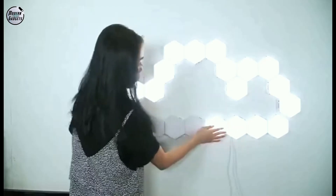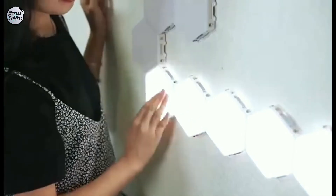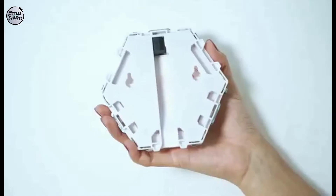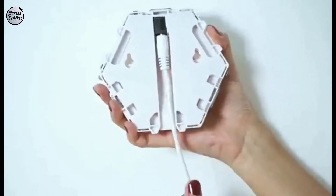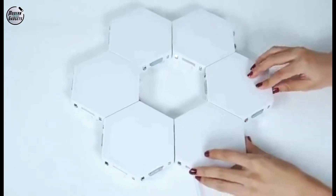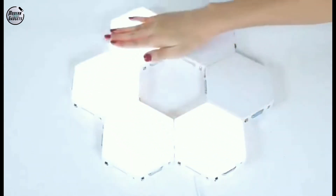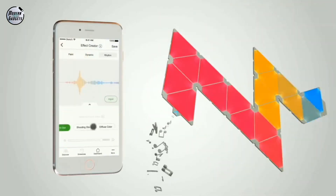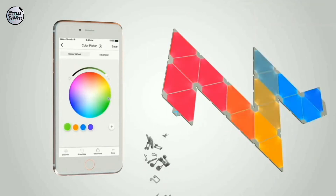Gadget number 3 is the Color Light Quantum Lamp. You can control it with your smartphone app, where you can choose your mind colors and set the mood yourself.